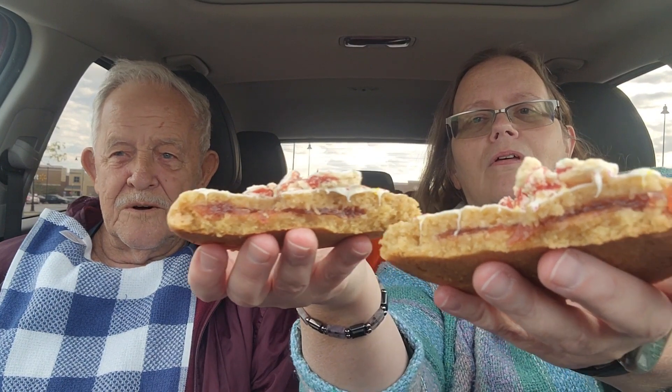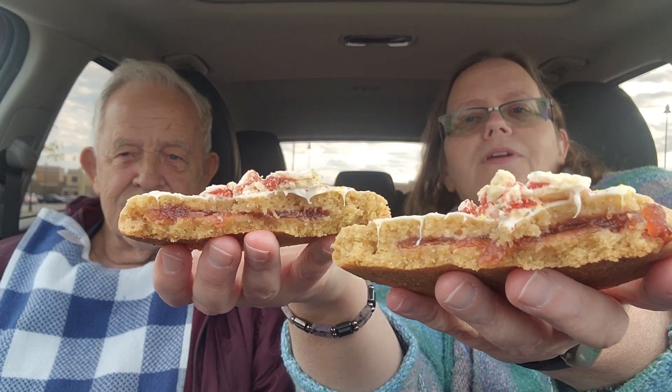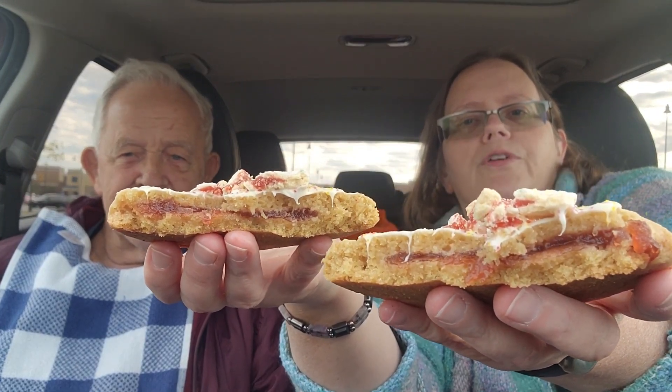Dad's saying it looks pretty good. If you're new to the channel, dad has macular degeneration — it's a progressive vision loss. He can see light and dark but he can't make out detail; his field of vision is like a fog. I broke it in half and there is a strawberry filling in here, so I'm going to hand dad his piece.